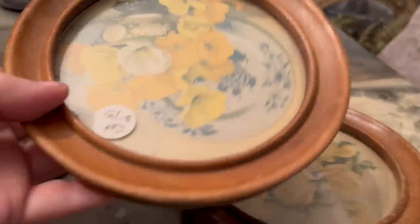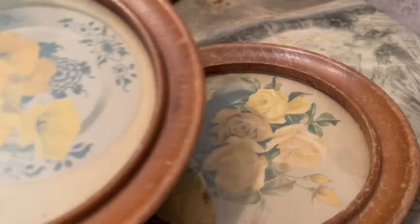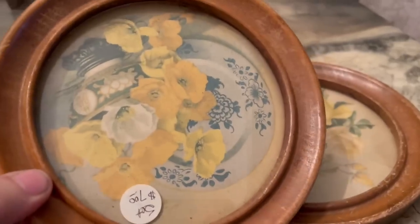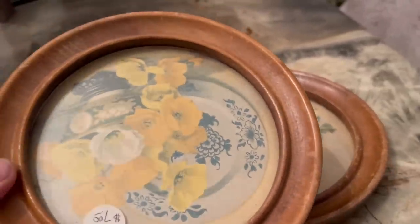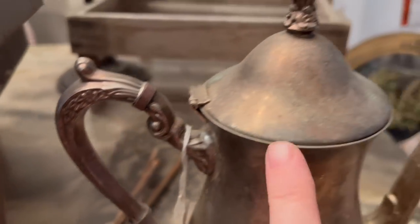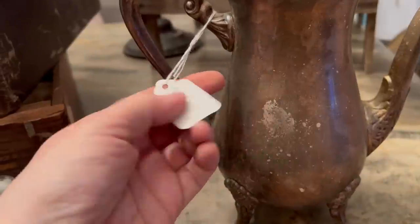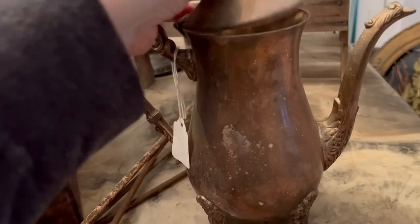I really liked this set of frames — I probably will not keep the print in there but I love these. I love circle frames; I think I want to paint them white and add some cool black and white prints or graphics. And I really love this one too — I loved the detail on it, very beautiful. I'm probably going to paint it white. She wanted $12 so I got it for $6. Love it.